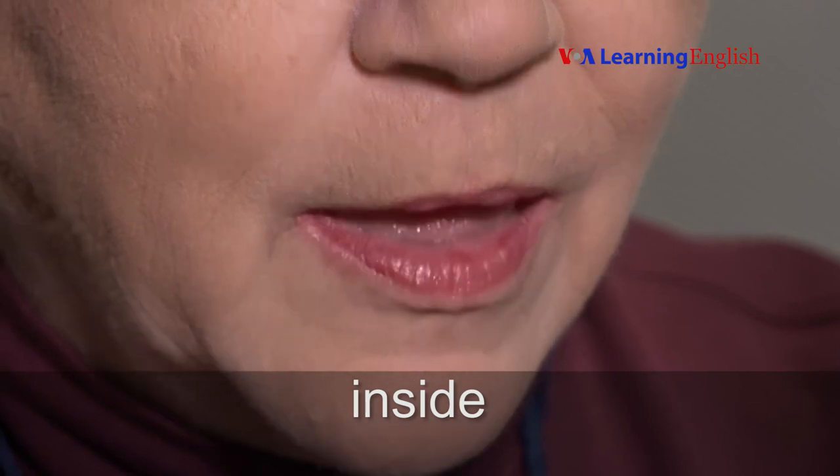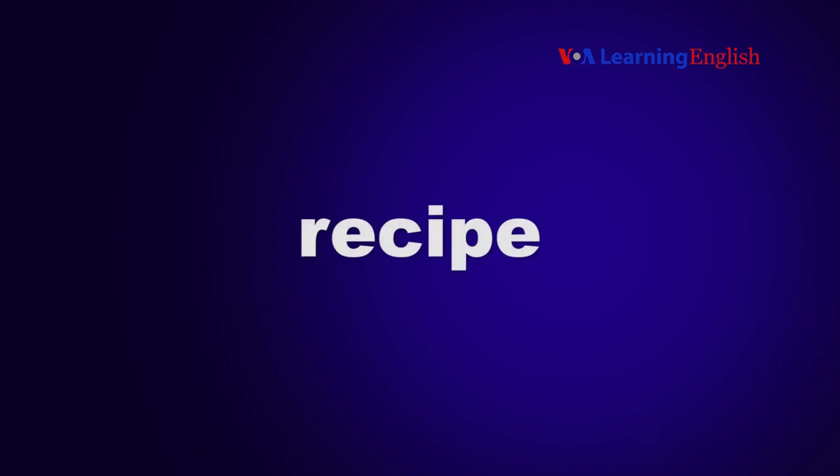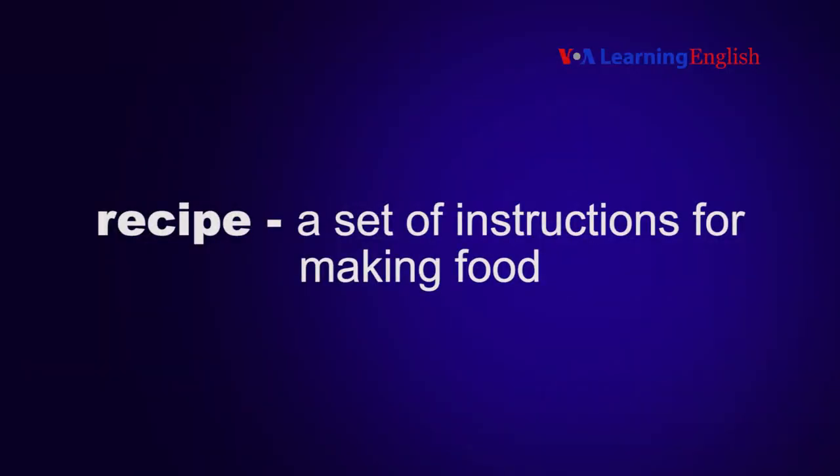Inside. Inside means in or into the inner part of something or someone. Recipe. A recipe is a set of instructions for making food.